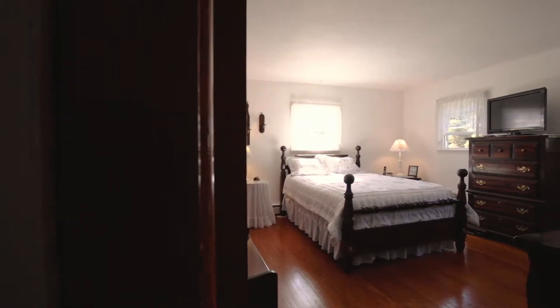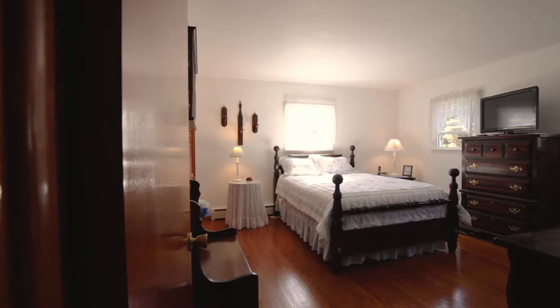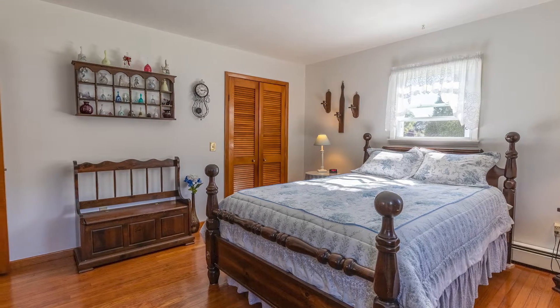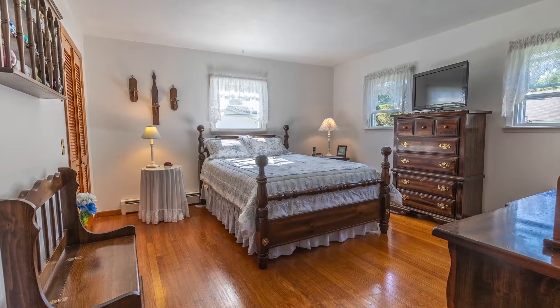Transitioning down the hall is a light-filled master bedroom with great southern exposure windows and plenty of space for a queen or king-size bed. The spacious closet and original hardwood floors add to the timeless ambiance of this space and offer a welcoming retreat after a long day.